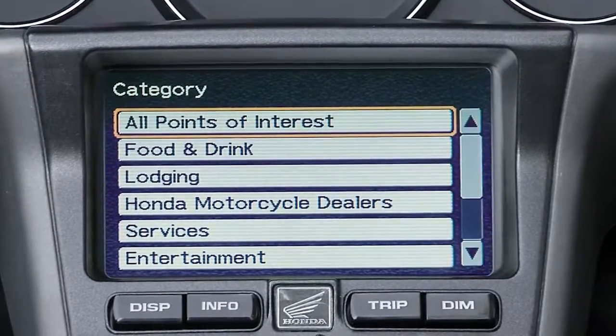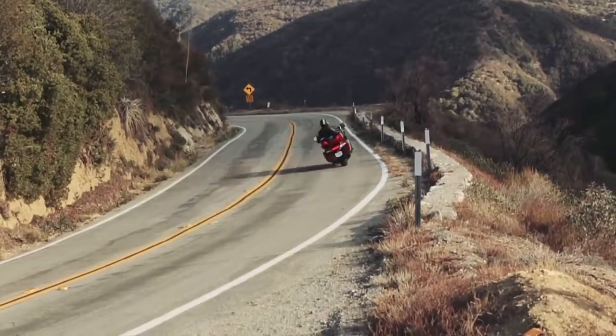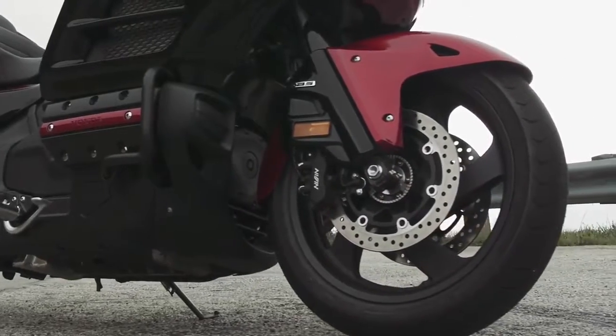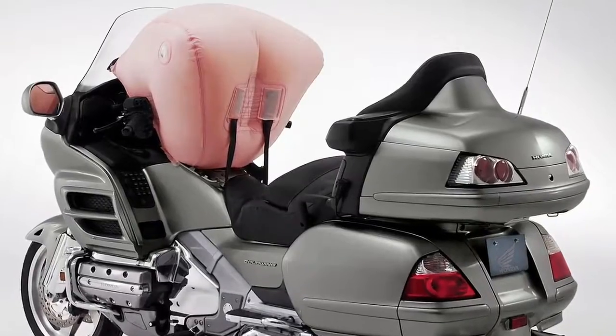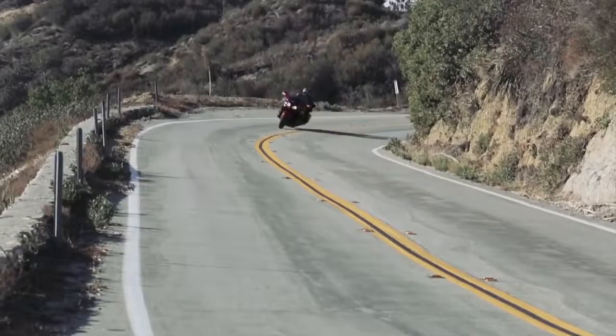Goldwing package options include a navigation system, XM radio, nav traffic and nav weather, combined ABS, and Honda's unique airbag setup. Even with all that luxury on board, the Goldwing delivers truly impressive performance.